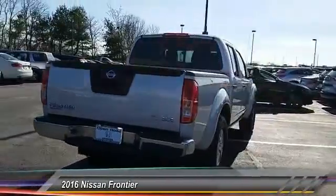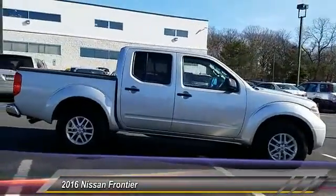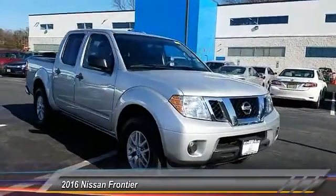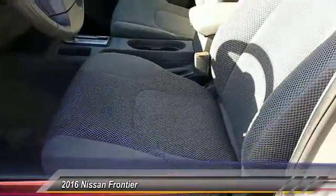This vehicle has less than 30,000 miles. Here are some of this vehicle's great options: stability control, traction control, keyless entry, steering wheel audio control, anti-lock braking system, Bluetooth, driver airbag, power steering, adjustable steering wheel, and aluminum wheels.